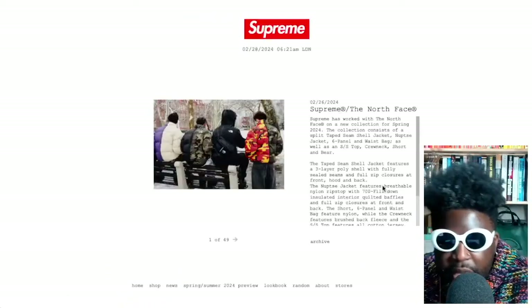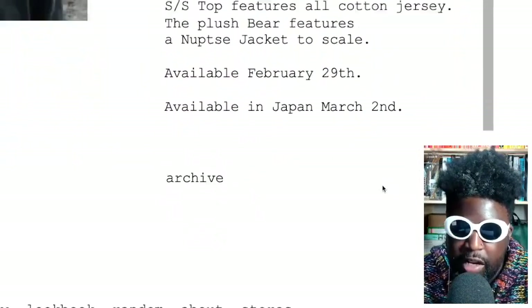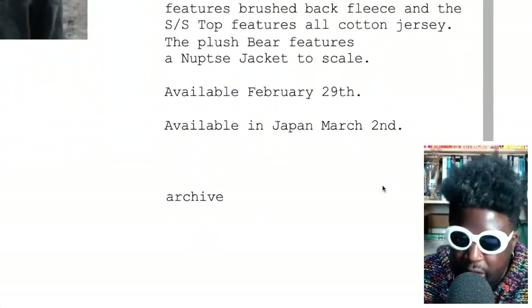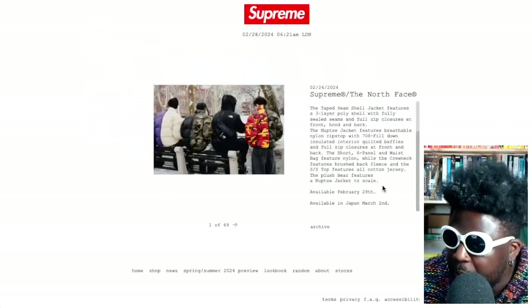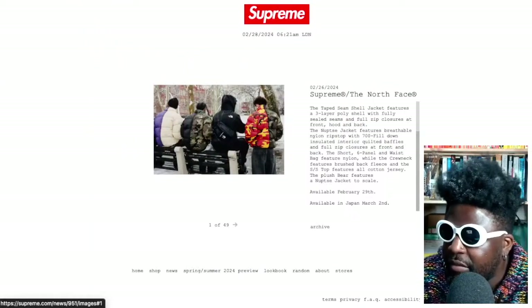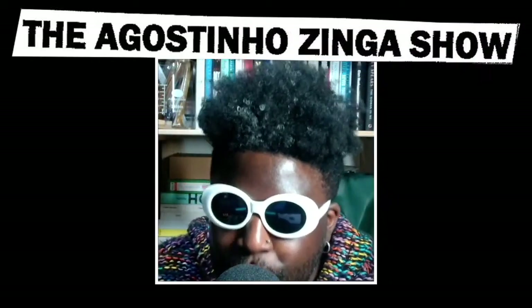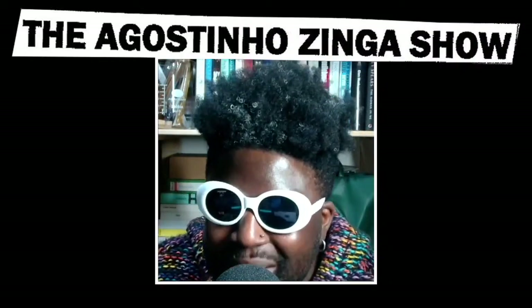I love to see it. I think that's dropping on the Thursday — it says here, available February 29th, and available in Japan on March 2nd. Big up Supreme for that one. It looks absolutely fantastic. I love every bit about it and I think it looks absolutely barnstormingly great.